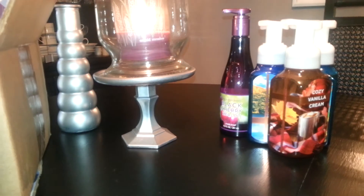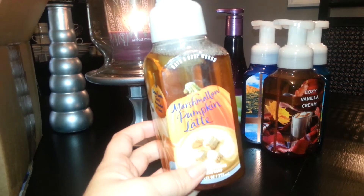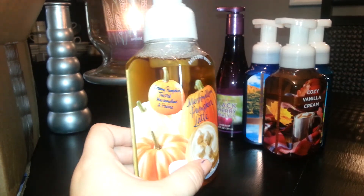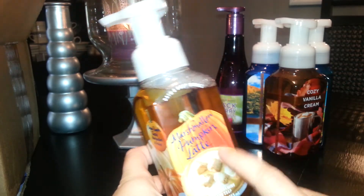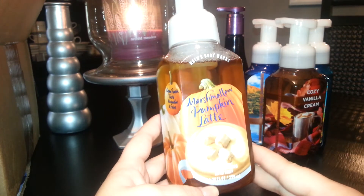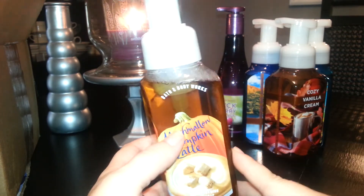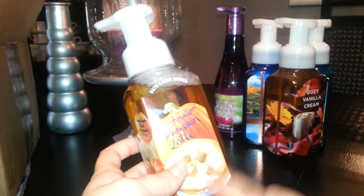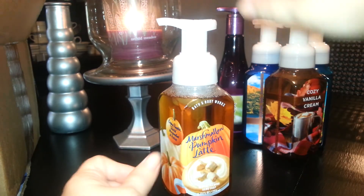And then I got the Marshmallow Pumpkin Latte — I love anything to do with pumpkin. This one has Creamy Pumpkin, Toasted Marshmallows, and Praline. I had the Marshmallow Comfort lotion last year and this smells just like it — probably the same thing with a different name. It smells really good; it's not super strong but it's still a good soap.